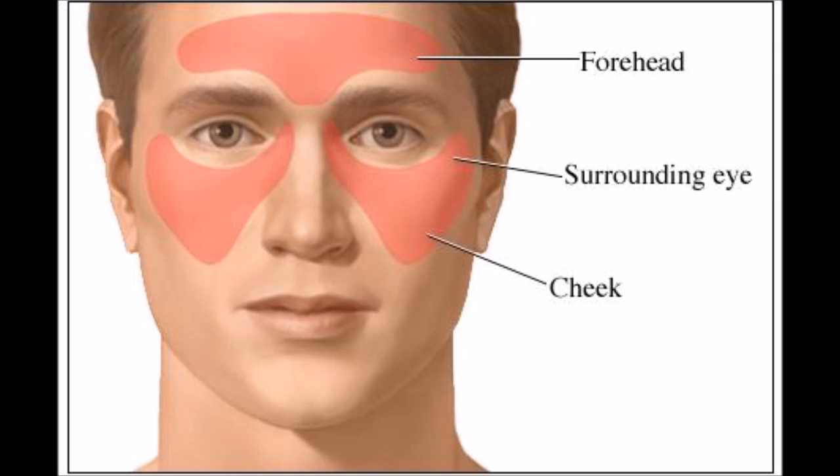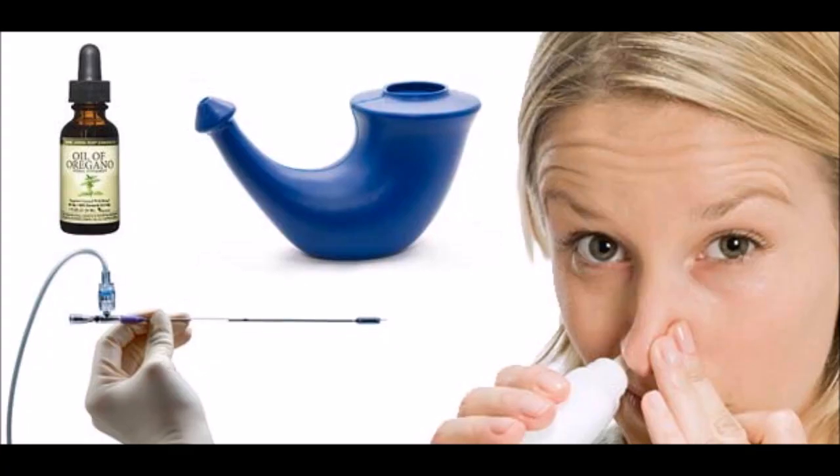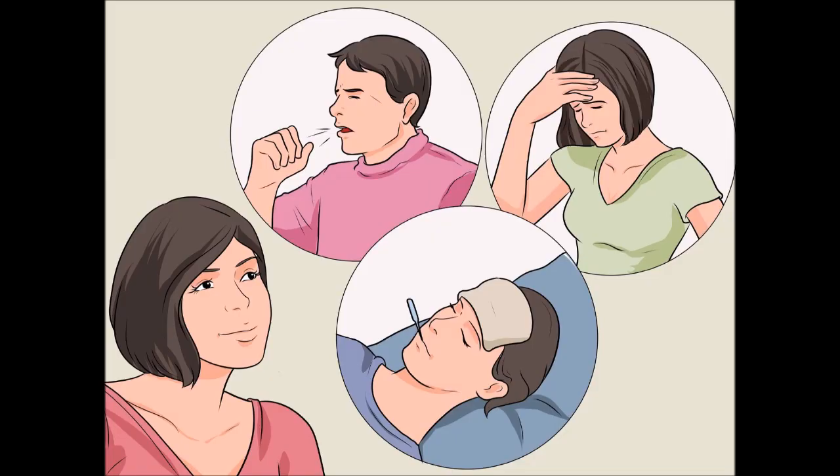3. Blue-green spirulina — a blue-green alga that can modulate immune function — is an effective treatment for allergic rhinitis and inflammation of the nasal membranes, characterized by sneezing, nasal congestion, and nasal itching linked to sinusitis. In one study, spirulina significantly improved these symptoms.